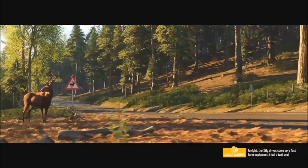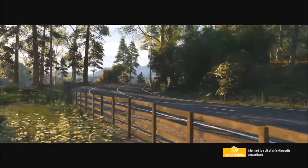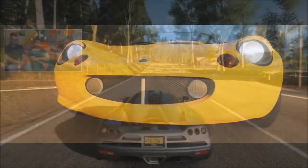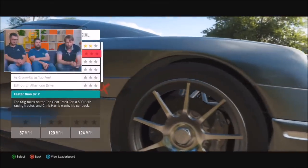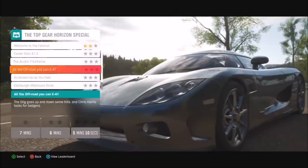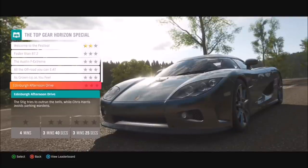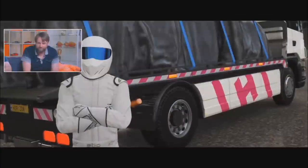Tonight, the Stig drives some very fast farm equipment, I hail a taxi, and we finish with something I'm reliably informed is a fan favorite around here. Some of the chapter titles are all references to Top Gear-style fun and stunts. My second favorite is 'Edinburgh Afternoon Drive' — the Stig trying to outrun the bells. The one we should definitely take a look at though is this one...